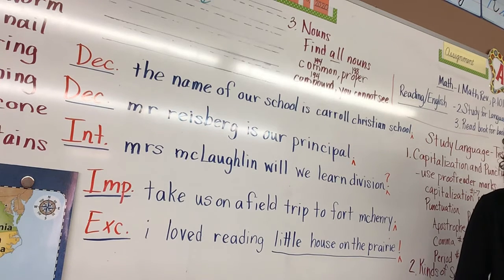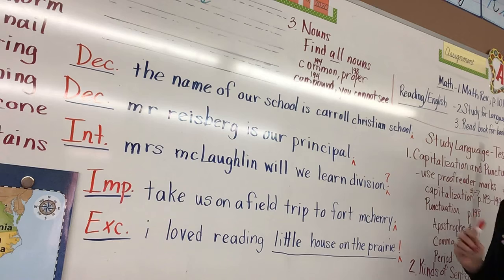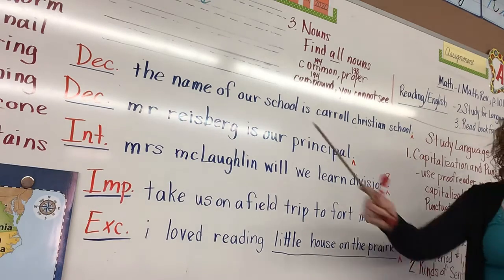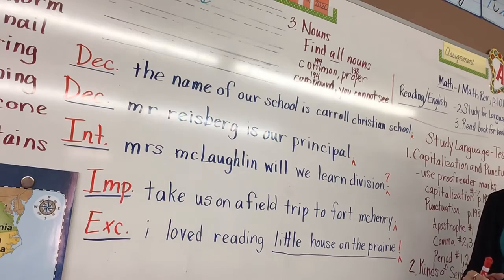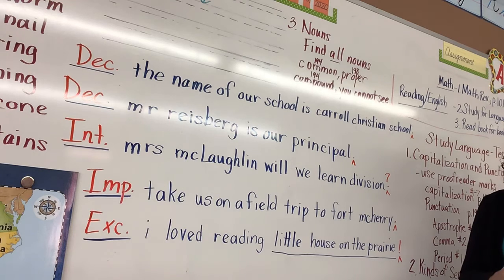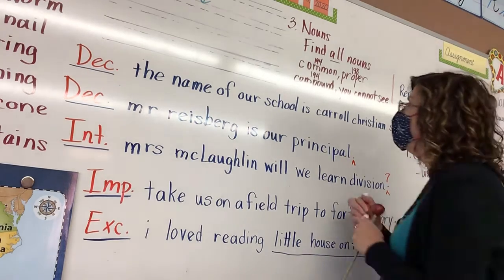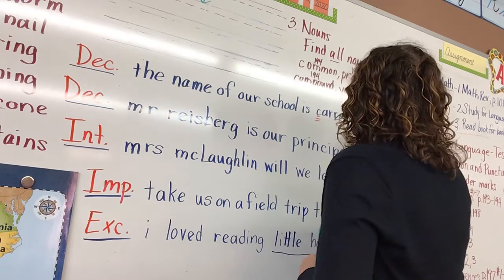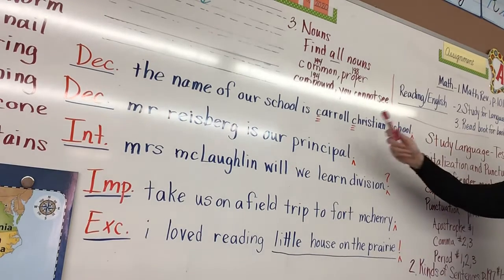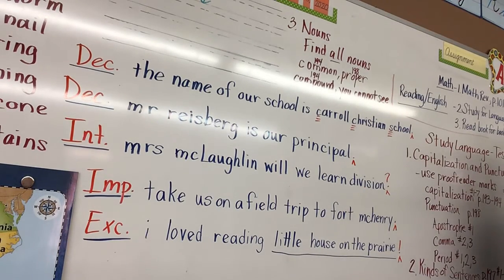Are all sentences going to have both? Probably not, except for maybe the ending punctuation — they're probably all going to be missing their ending punctuation. We've already done that when we told what kind of sentence it was. So let's go back to 'The name of our school is Carroll Christian School.' Jonathan, what needs to be fixed using proofreader marks? Capitalize Carroll Christian School — yes, you would capitalize Carroll, Christian, and School, because it is one proper name. You need to capitalize all three. What else needs to be fixed, Maya?